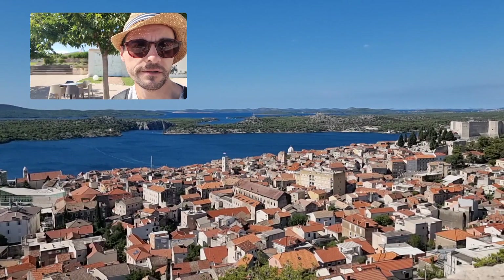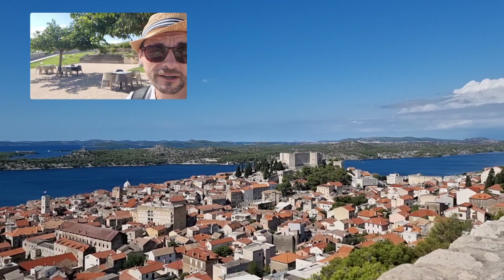And obviously there are lots of islands in the background there, along the Dalmatian coastline. Very nice — the weather's great. Enjoying the last two of my holidays. Ciao!